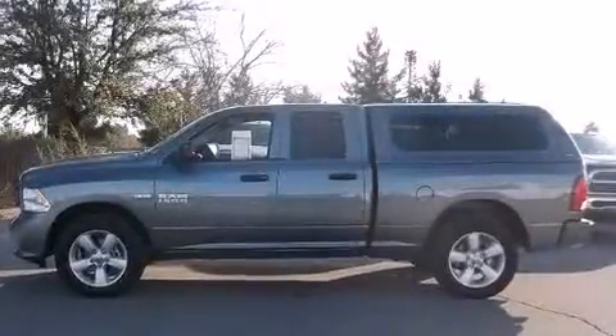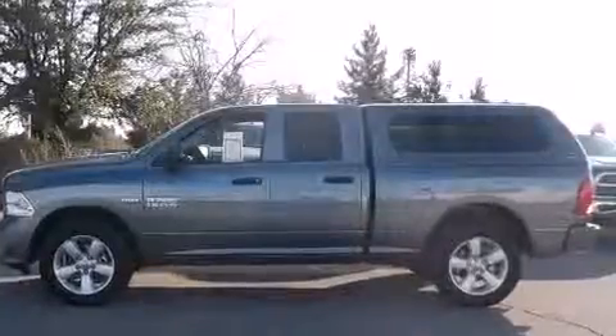With less than 20,000 miles on the odometer, you can be confident that this pre-owned vehicle will provide you reliable transportation.